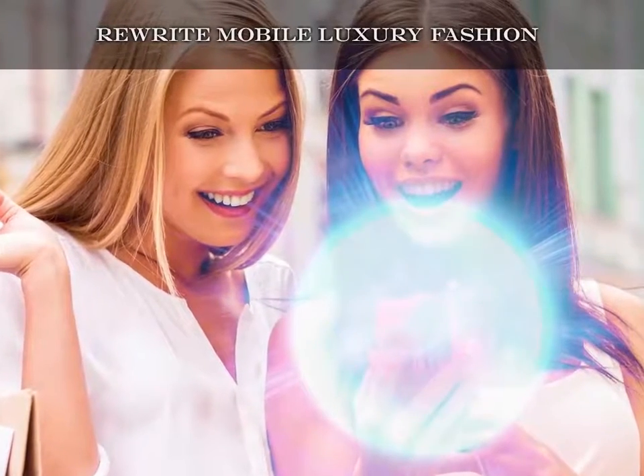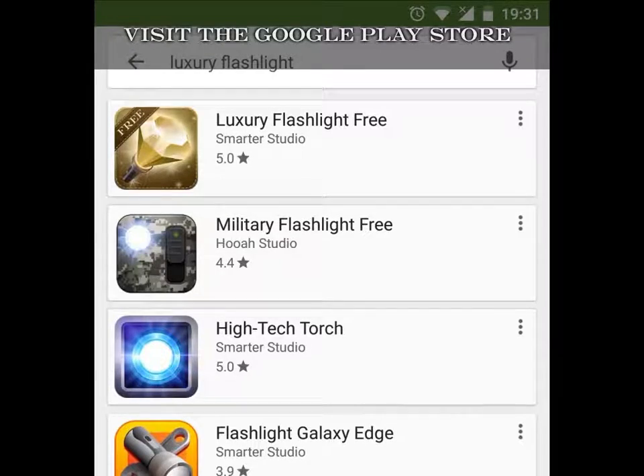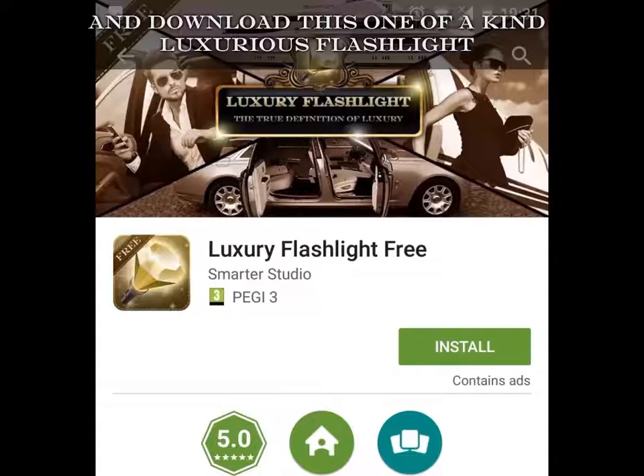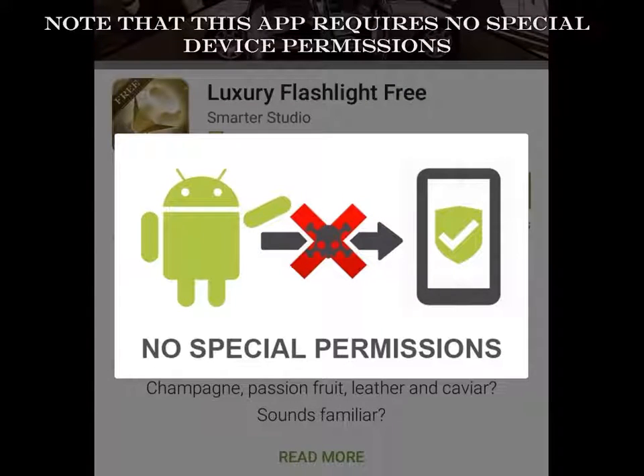Rewrite mobile luxury fashion. Visit the Google Play Store and download this one-of-a-kind luxurious flashlight. Note that this app requires no special device permissions.